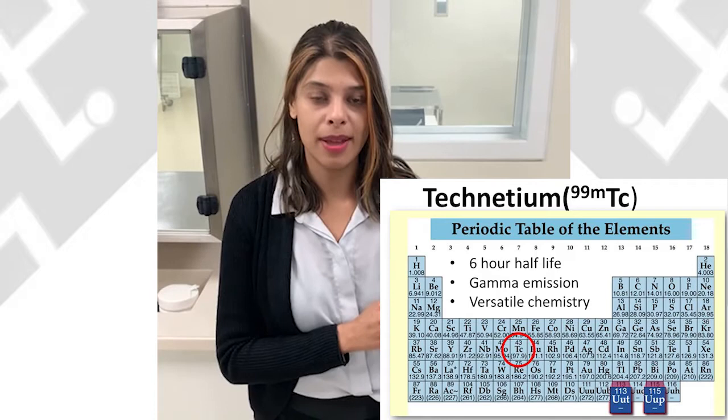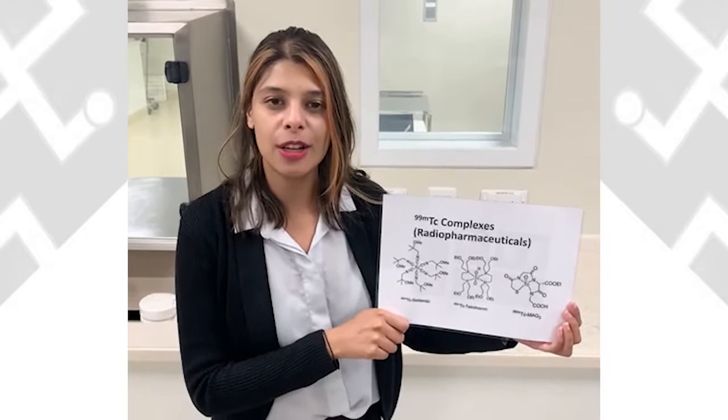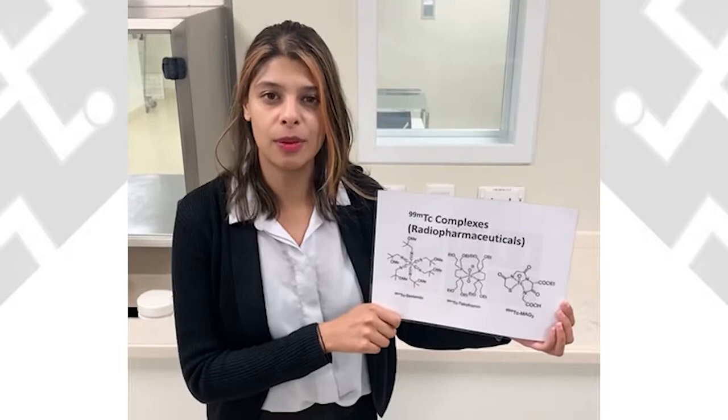It gives off gamma emission which is easy to detect outside the body using medical imaging, and it has a versatile chemistry which means it can bind to a number of different pharmaceutical ligands to form various radioactive tracers. In a radiopharmacy, we elute technetium-99m solution off a generator.